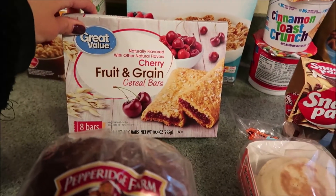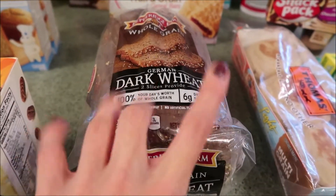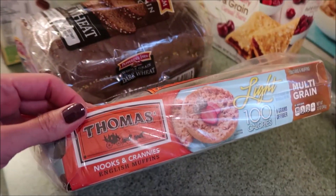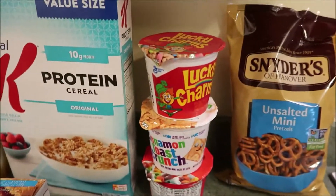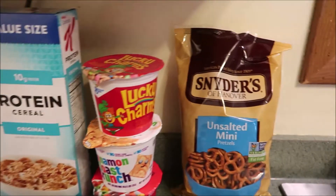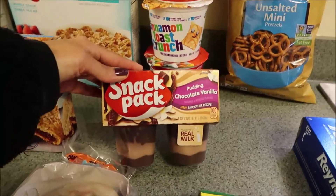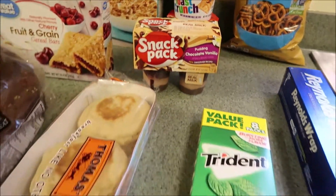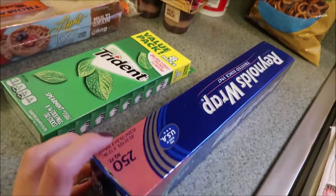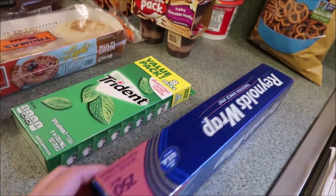I got some more of my cereal bars in cherry. We got some Pepperidge Farm — this is a German dark wheat bread, excited to have that. Got some English muffins — these are light multi-grain, really good. Then I got three little containers of cereal in Lucky Charms, Cinnamon Toast Crunch, and Fruit Loops, just for something different, like a little snack in the evening. Some unsalted pretzels. And then I got a snack pack — this is the Chocolate Vanilla. Eric got a huge pack of gum. And then I also got some Reynolds Wrap — this is a huge box, 250 square feet, this will last us for a really, really long time.